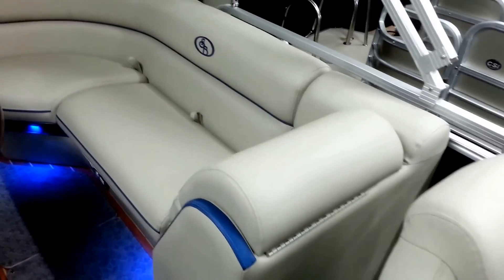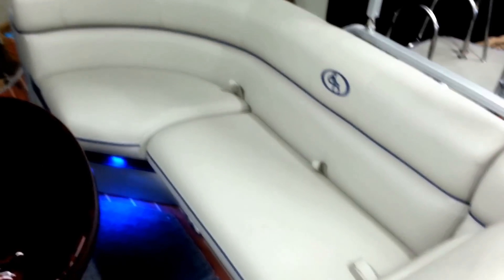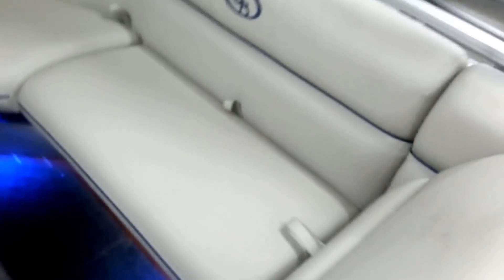This is the RS model, so it has the recliners back here as well. Tremendous amount of storage — this one has a nice drain plug in it, so you can use it as a cooler.